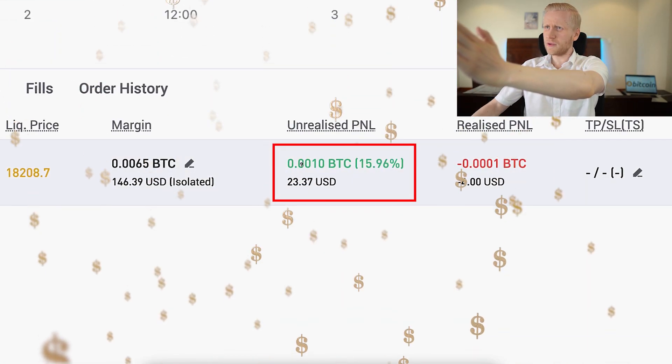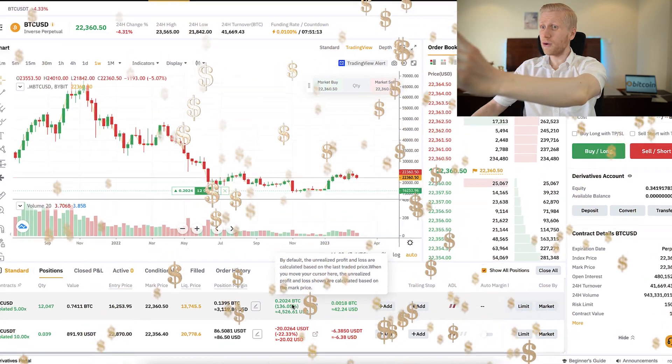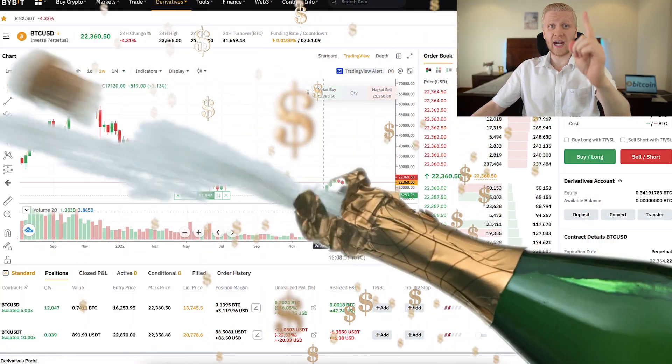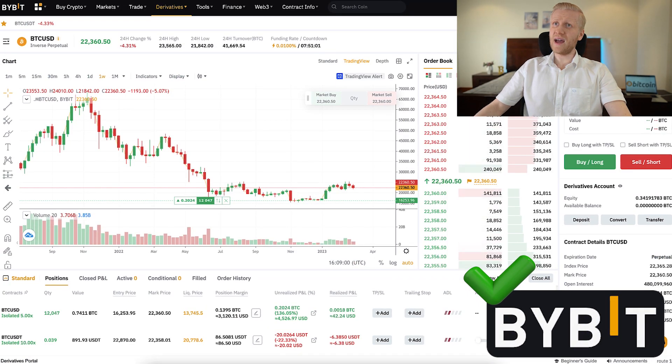As you can see on the screen, I have earned over $23 with one trade on Femex. And I have earned more than $4,526 here on Bybit with one trade. This example shows you that I'm using Bybit much more than Femex.